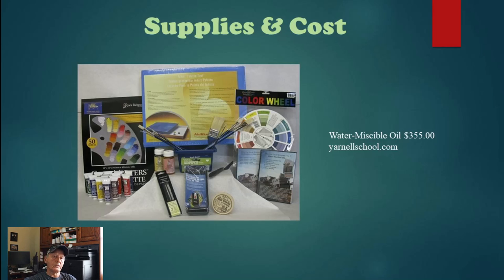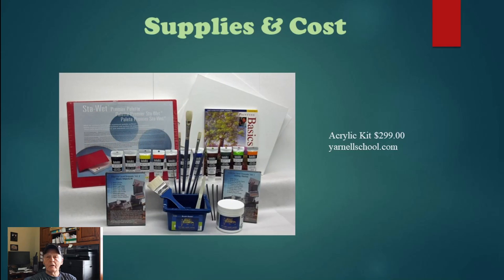Here is an acrylic kit for $299 — about $56 less expensive than the oil kit. It still includes your palette, acrylic paints, brushes, and learning DVDs. Since acrylic is water-based, water is your medium, and you get a little container for water. It comes with quite a few colors, which is nice.